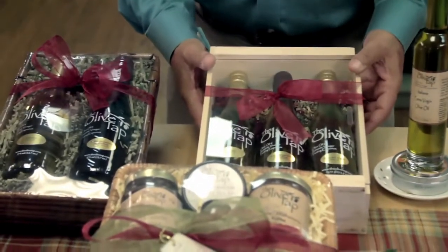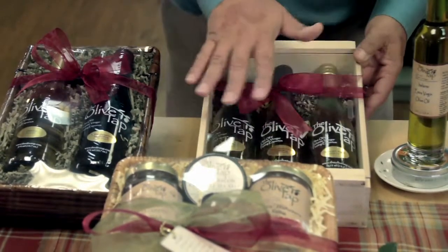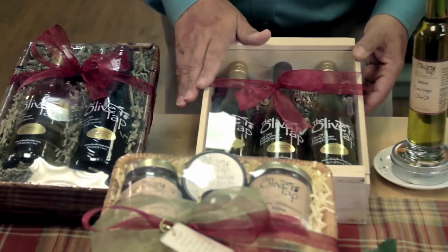Next is our pick three. Our pick three selection is exactly that — you get to pick three different oils or vinegars in any combination you'd like. We'll put them in this box, wrap it, put on a bow, and that'll be ready to go for you.